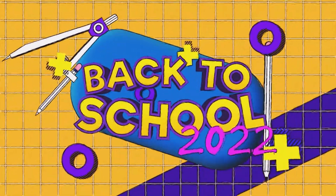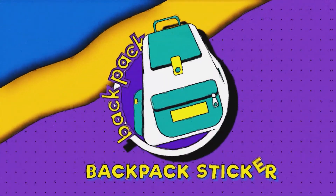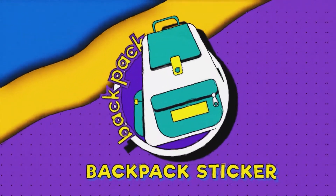Back to school season is here, so we're rounding up our top 10 school supplies for 2022. For the back to school day, the large backpack is our top pick.